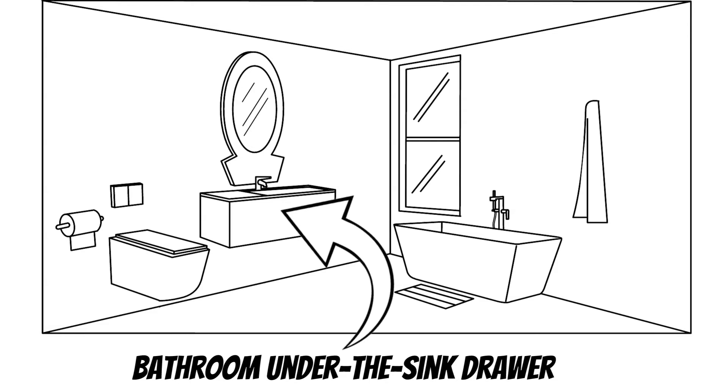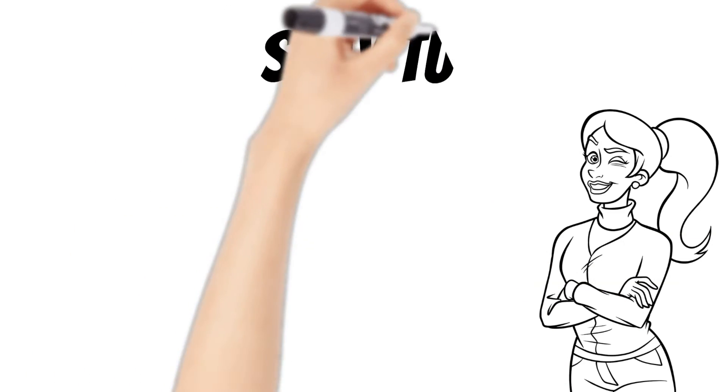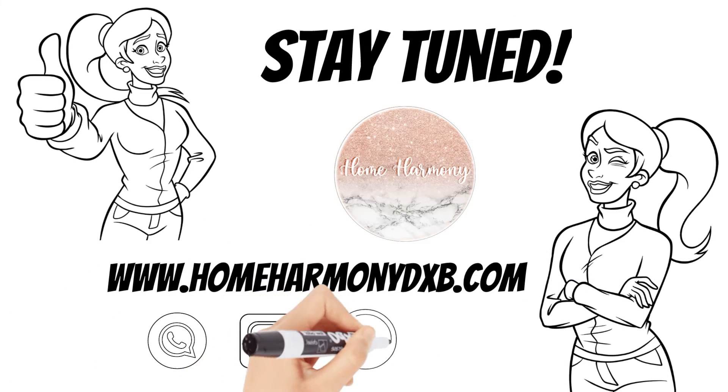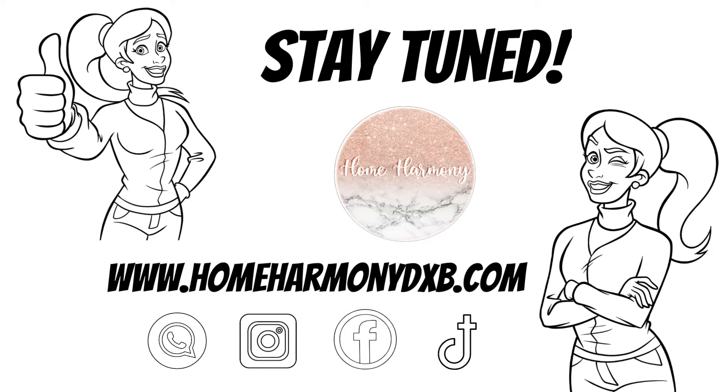You might be surprised how much empty space you will gain. Thanks for watching — stay tuned, the third episode is coming soon. Follow Home Harmony for more organizing tips and inspiration. Check out our Instagram and Facebook accounts.